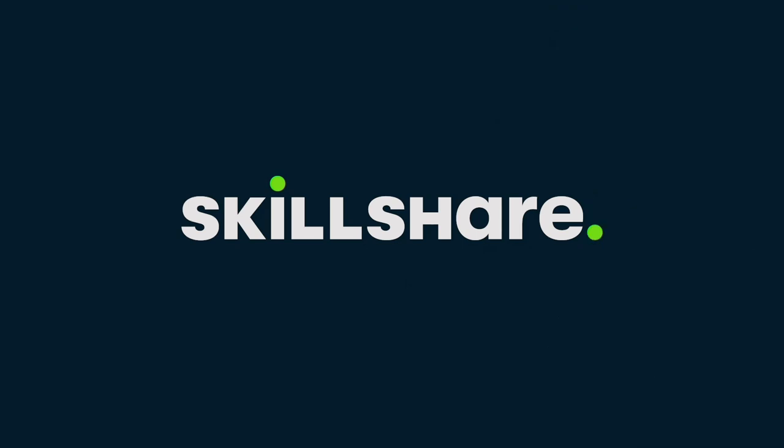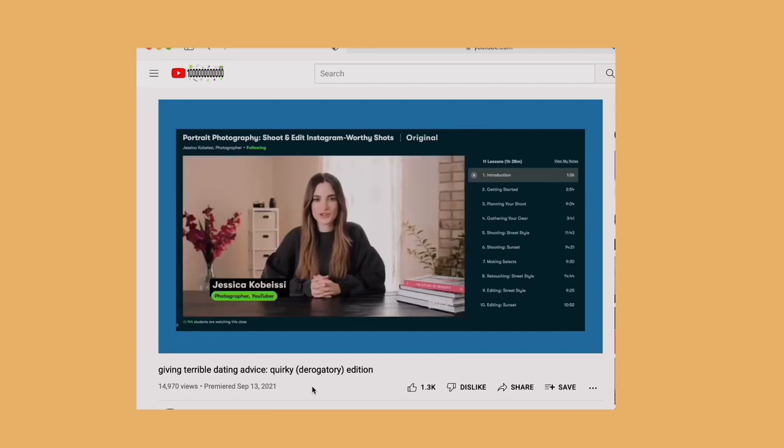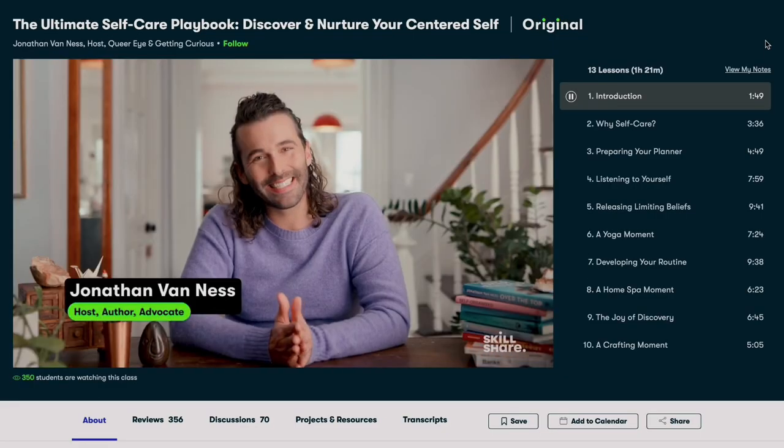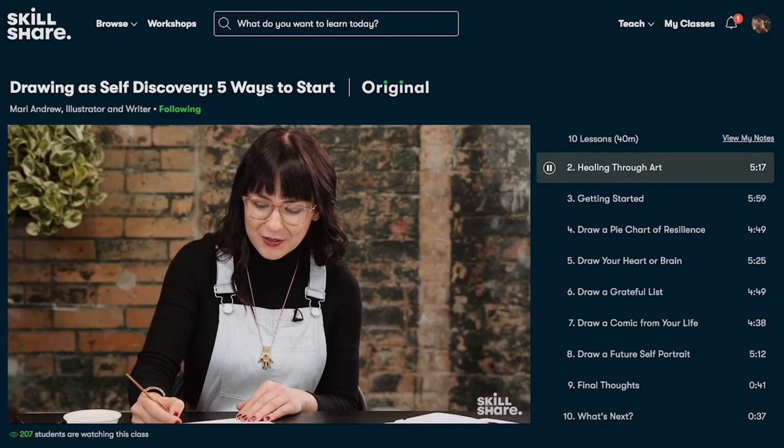Skillshare is an online learning community with thousands of inspiring classes for creators — and if you remember, I've worked with them in the past, taking a portrait photography class last time. They reached out to me again, and this time the class that really helped me was the 'Ultimate Self-Care Playbook' by Jonathan Van Ness from Queer Eye. I've been wanting to create a routine and maintain a journal for the longest time, and it really helped me get perspective and motivated me to be more consistent on YouTube.